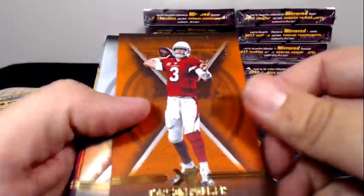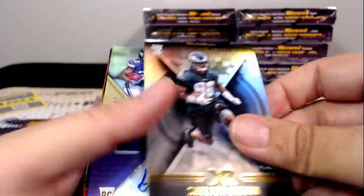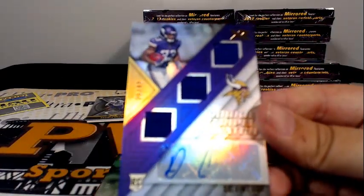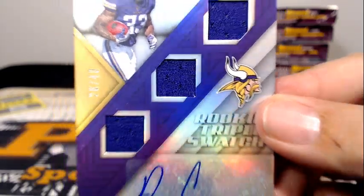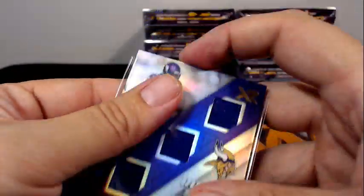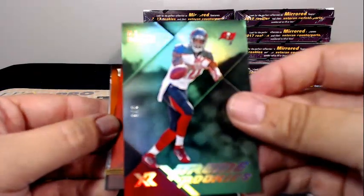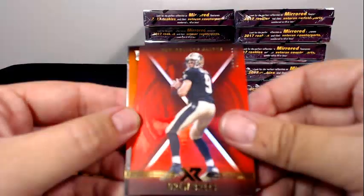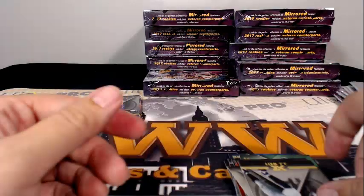Marshawn Lattimore to 299, Carson Palmer to 75, Carson Wentz, Cam Newton, Shelton Gibson. Then we have a Dalvin Cook — nice — 26 of 49 with the rookie triple swatch auto. Minnesota is Jordan K — you're crazy man. OJ Howard 3 of 5, nice low numbered parallel, 3 of 5 for Tampa Bay. Drew Brees to 299, Charles Harris to 75, Jordan Matthews, and JJ Watt.